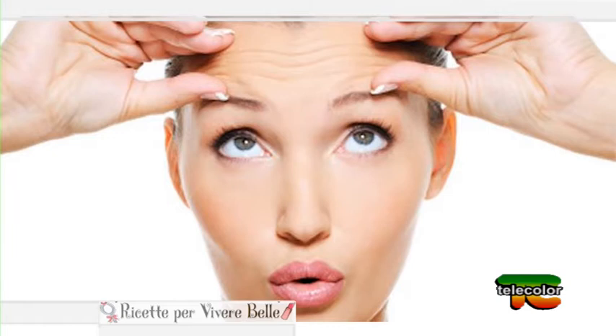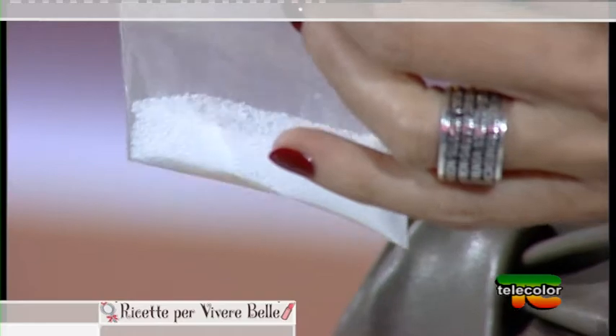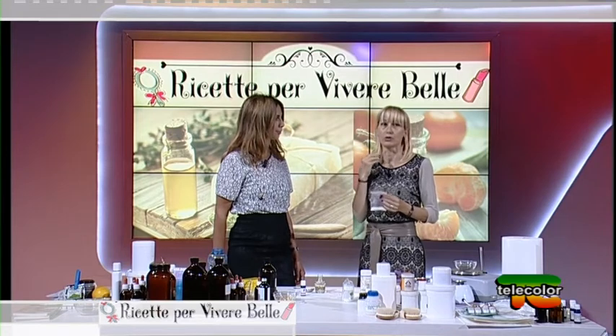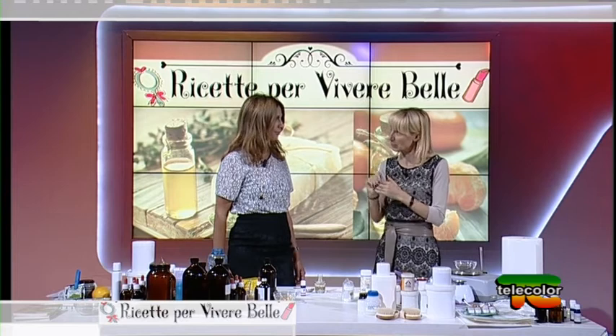L'acido ialuronico è un componente fondamentale del derma, dello strato più profondo della pelle, ed è responsabile della pelle soda, rosa e bella di un bambino. Quando dicono che il siero all'acido ialuronico arriva al derma — no. L'acido ialuronico ad elevato peso molecolare si stende e resta in superficie, il che va bene: voglio che resti in superficie per idratare l'epidermide. Quello a bassissimo peso molecolare andrà più in profondità e aiuta per rughe e piccoli inestetismi cutanei.